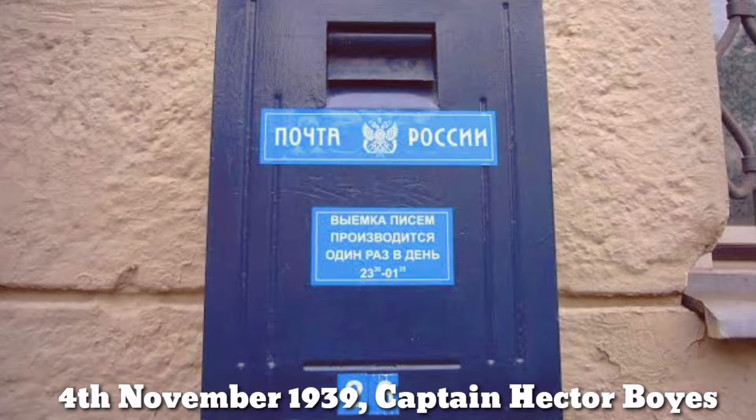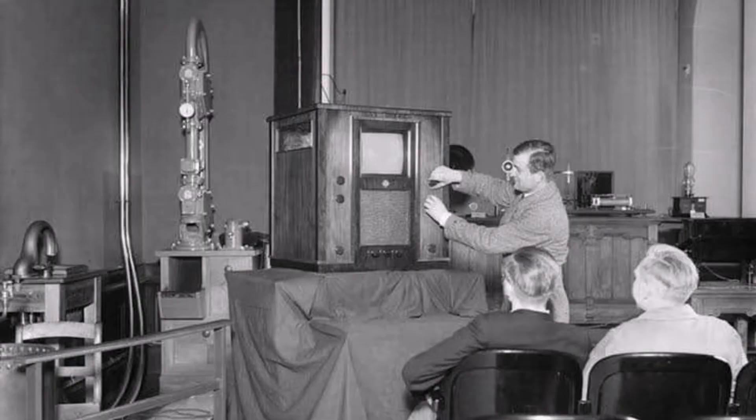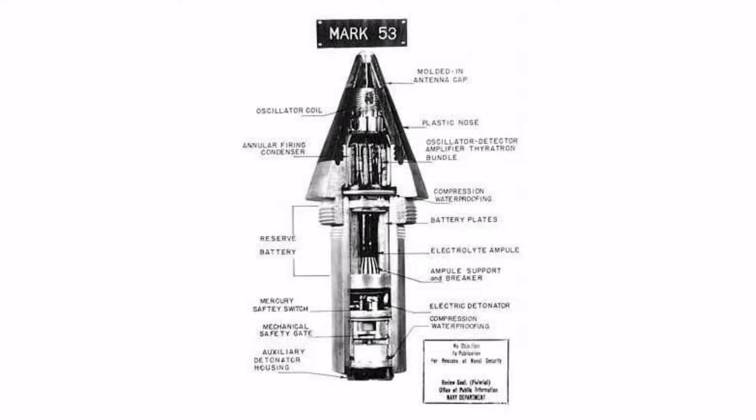On 4 November 1939, Captain Hector Boyes, a British military attaché to Norway, got a letter in his postbox. The letter stated that if the BBC German programme started with the introduction 'Hello, here is London,' then he could receive German military secrets. The BBC initially hesitated but succumbed to the British government's pressure to make the modification in the broadcast. After the broadcast, a letter came to the captain with a detailed description of how a German proximity fuse worked.